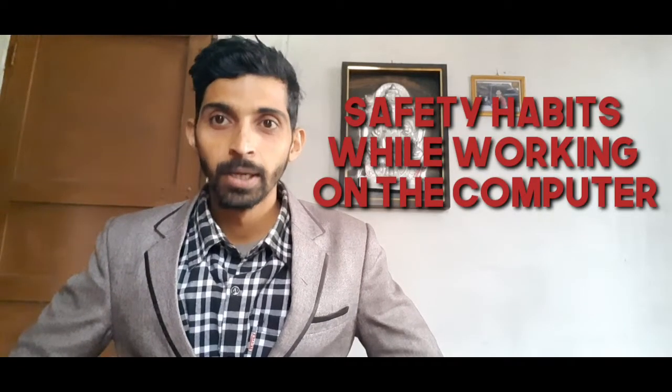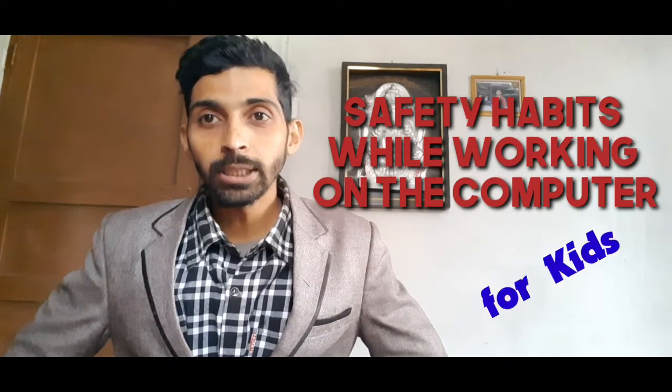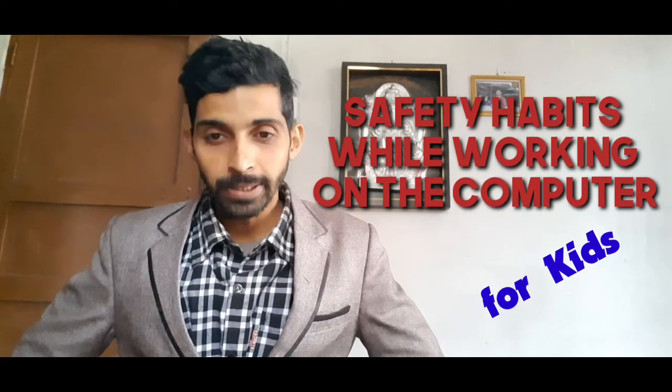Hello, hi, namaste. I'm Sangra Dhikari. In this video I'm going to talk about the safety habits while working on the computer. This video is for kids, so I'm going to cover the basic things while working on the computer.